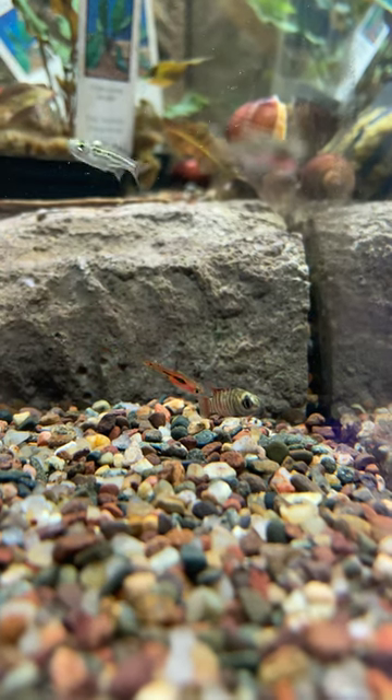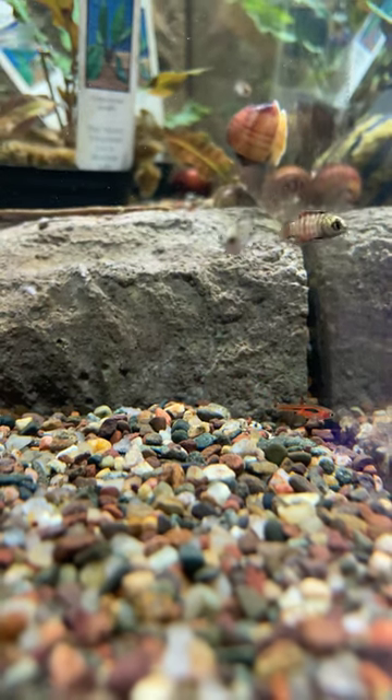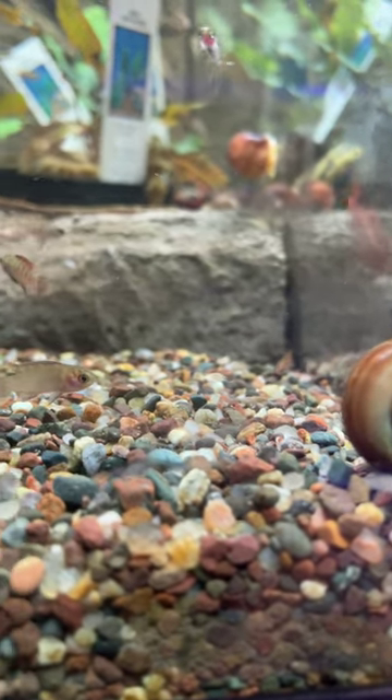I'm sure some of you have heard of the Scarlet Battis — really cool red fish, gets to be about an inch. But have you heard of this one? This is the Tiger Battis, and it's also very similar to the Scarlet Battis. It's going to be absolutely tiny, maxing out at around an inch.